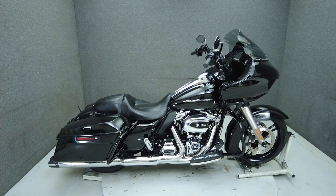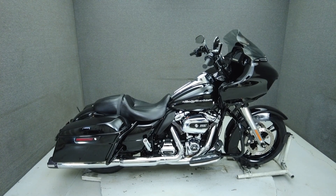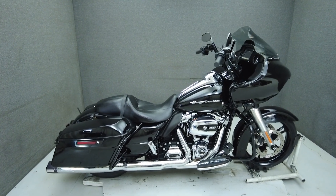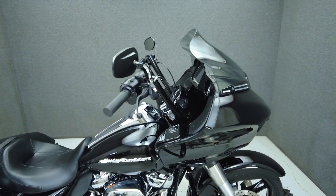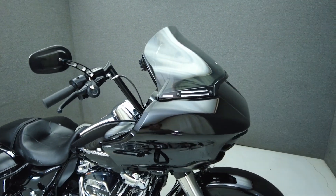Hey everyone, this is Keegan from National Power Sports. This 2017 Harley-Davidson Roadglide Special with 21,773 miles runs well.